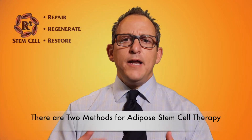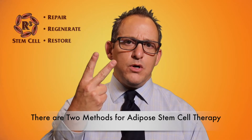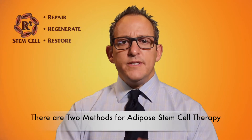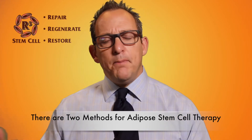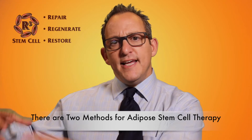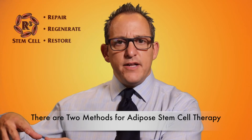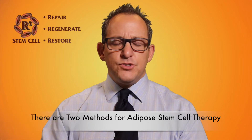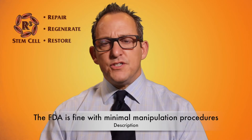In this country, adipose stem cell therapy is done by two methods. The one that the FDA was fine with — and still is — involves taking adipose out of the belly or the buttock, processing it in the room without adding significant enzymes or additives, and then putting it into your knee or hip and so on. That is called minimal manipulation, and the FDA is fine with that.